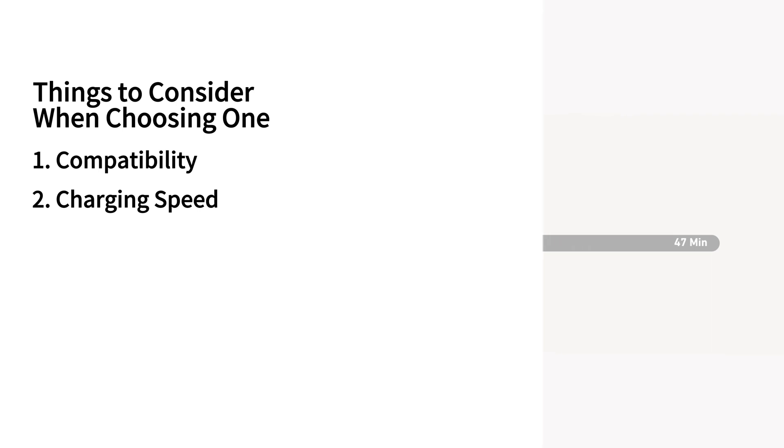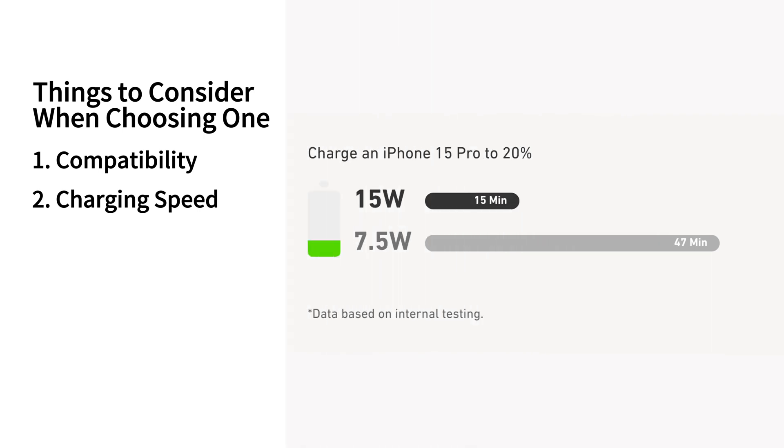Next, choose a charging speed that matches your device's requirements. Higher wattage means faster charging, but be aware of your device's max capacity.